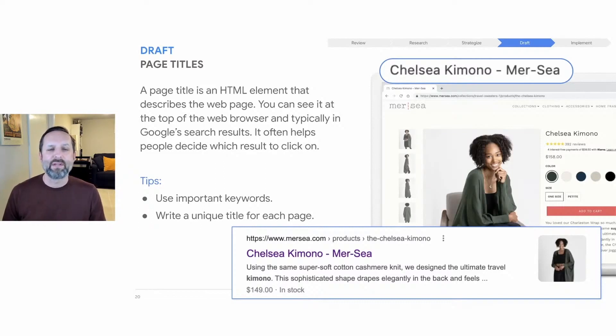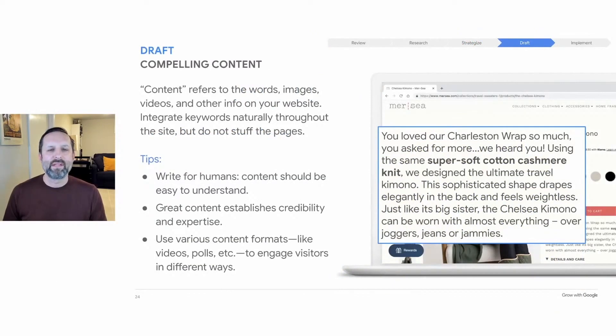Every webpage should have a unique title reflecting what visitors will find when they get there. Keep titles short and to the point — this is not the place to use flowery language or a pun; you're looking to inform, not entertain. Your content management system — WordPress or Shopify are some great examples — may automatically generate page titles when webpages are created, but most content management systems allow you to edit them. One SEO myth is that repeating keywords in your copy can help with SEO. That's called keyword stuffing, and it leads to sentences like 'our travel sweaters are the travel sweaters that people who love travel sweaters turn to.' Don't do that — it won't help and it's more likely to hurt.